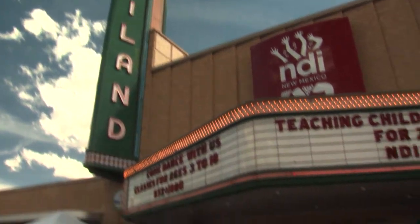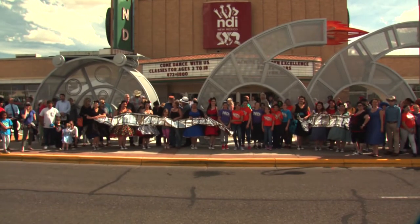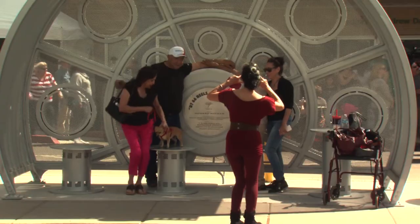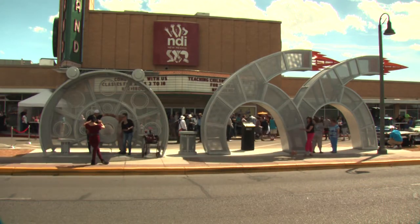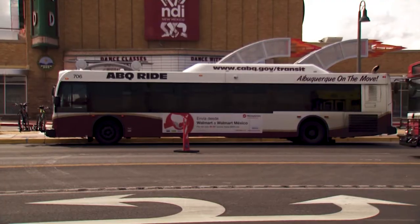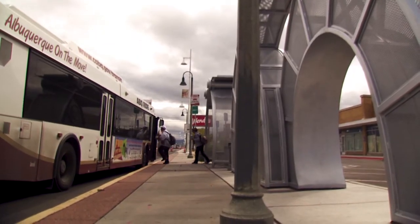This project came about because National Dance Institute approached us about doing a public art piece in front of the building. We are here celebrating the dedication of Reels and Wheels, which is a public art sculpture and bus shelter here in front of the Highland Theater. Originally, this was just going to be a piece of public art in front of the Highland Theater, while Albuquerque Ride was going to put a standard-issue bus shelter in front of the building as well.